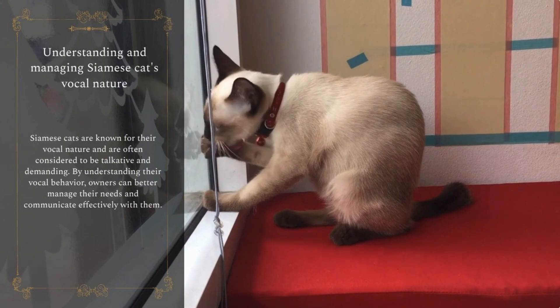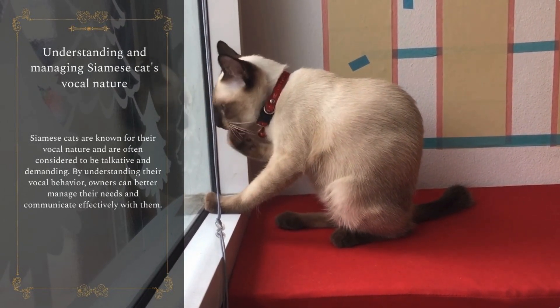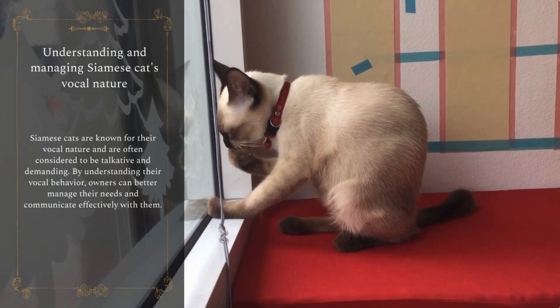Siamese cats are known for their vocal nature and are often considered to be talkative and demanding. By understanding their vocal behavior, owners can better manage their needs and communicate effectively with them.